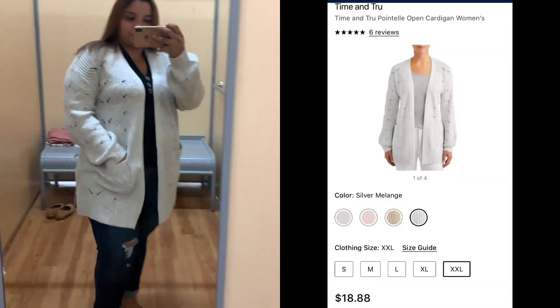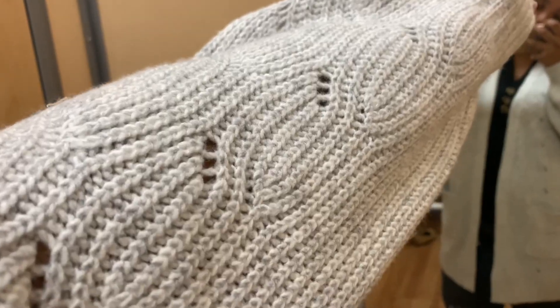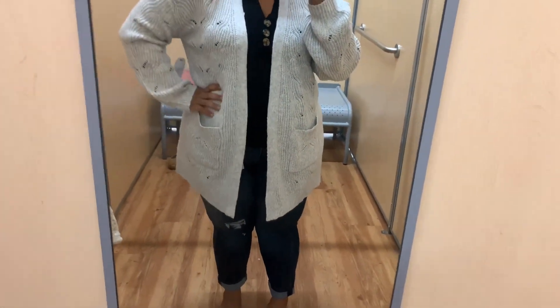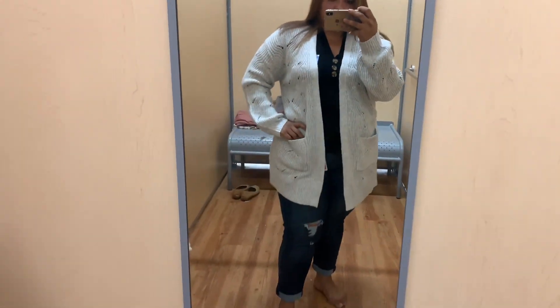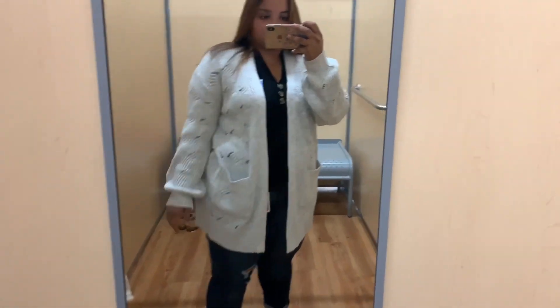This sweater — my favorite detail is the little cutouts in the way they've knitted it together, and I like how it has a little bit of a balloon sleeve. This one is $18.88 and it's from Time and True. It's a mid-length duster — doesn't go all the way down but goes a little past the butt and gives you good coverage. It comes in several different colors; I believe I saw it in pink, which I thought was really cute.